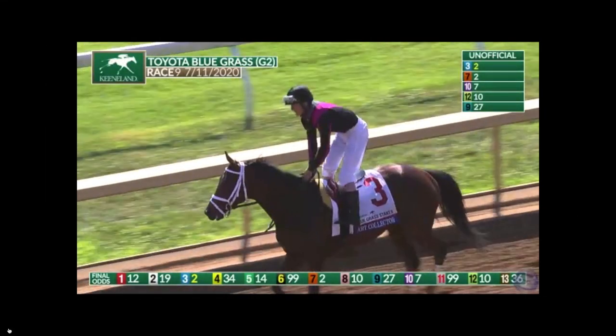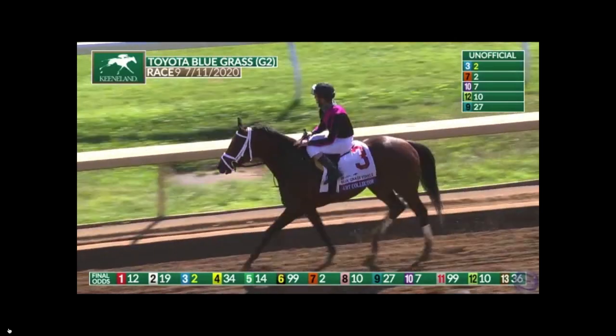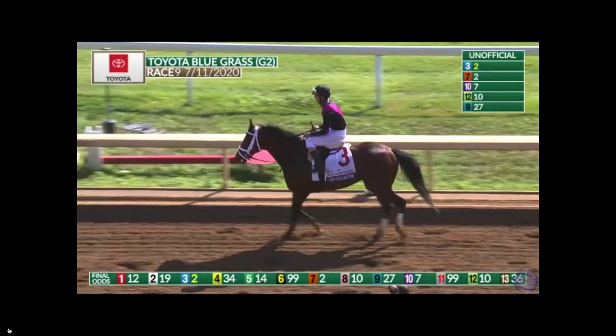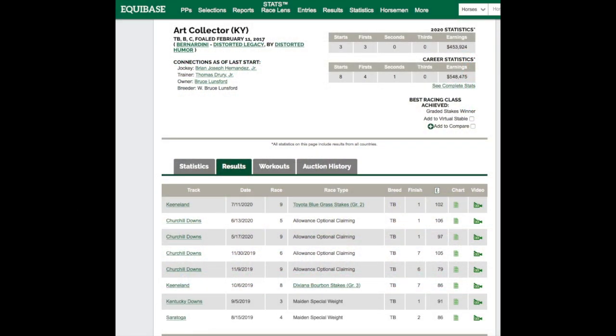Here's a latecomer that's worth taking a look at: Art Collector just won the Bluegrass Stakes and 100 points. That puts him in fourth place in the point standings for the Kentucky Derby in September. Those really big horses like Nadal and Charlatan had just a few starts — four starts for Nadal, three starts for Charlatan.